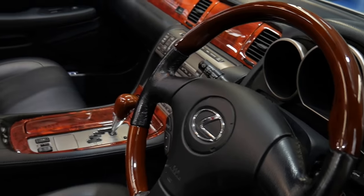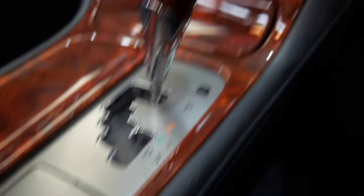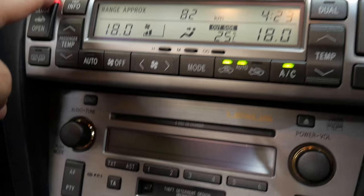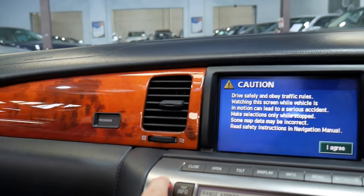They have one of the silkiest smooth engines that you could imagine. You get things like heating in the seats, which is lovely. The roof is really quite simple to operate, but whilst we're waiting for the roof to go, I just want to show you the quality of the interior. You even get a tape deck from 2008 — and again, just let's have a look at that wood grain.